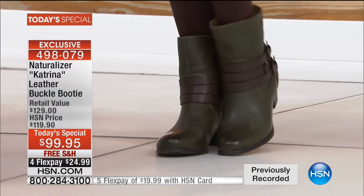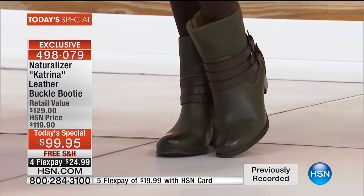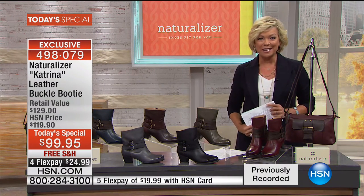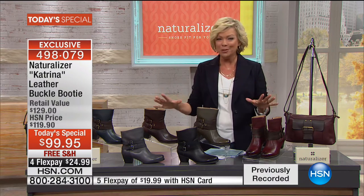We do have medium widths and wide widths. We've got them all in sizing — five and a half through 12, all available for you. That's the beauty of watching at midnight because their very finest value of the day is going to be the boot that you buy now, wear now.